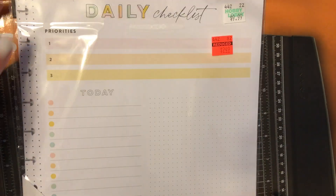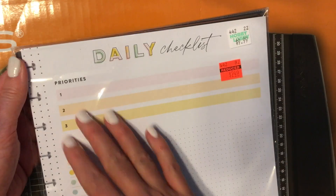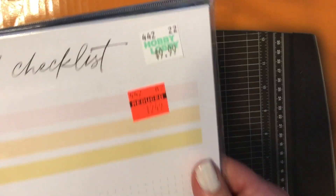I found the daily checklist from the Happy Planner. This one is adorable — it has the boxes, it has the grids. I love these and this pastel color. This was the only one they had; I would have picked up all of them. It was only $2.49.